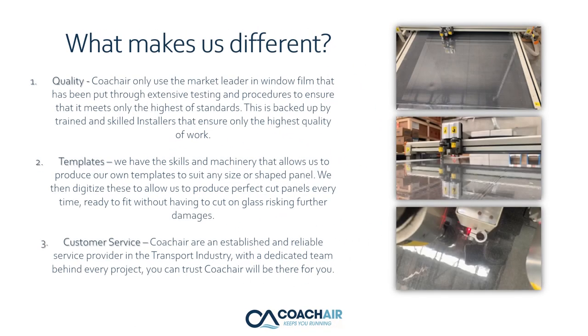What makes us different? Quality. CoachAir is the market leader in window film, having been put through extensive testing and procedures to ensure it meets only the highest standards. This is backed up by trained and skilled installers that ensure only the highest quality of work.